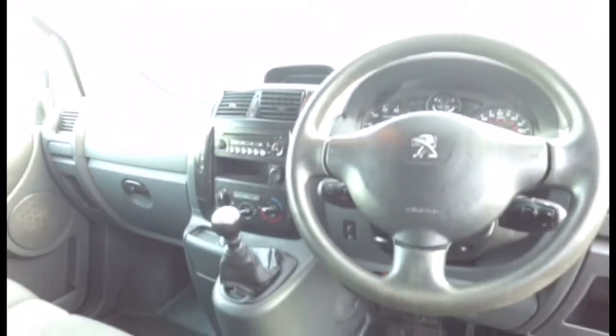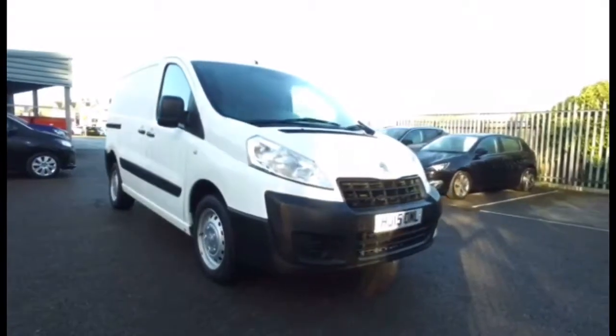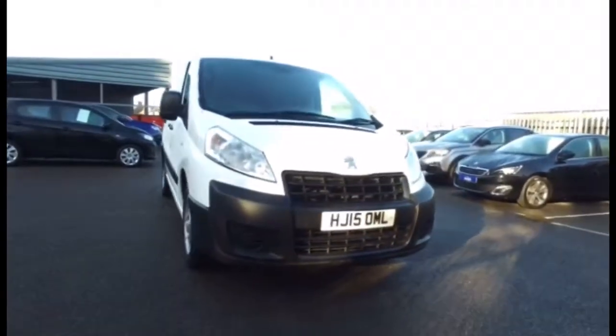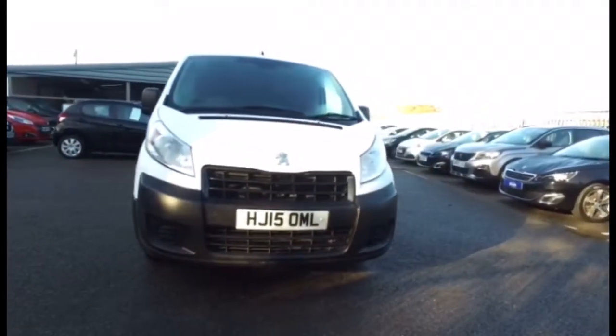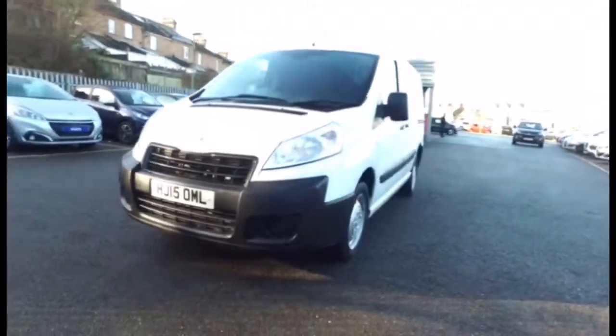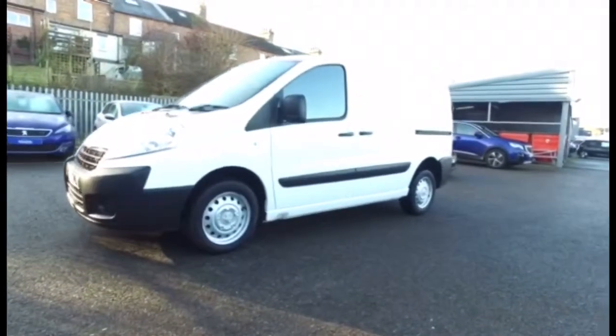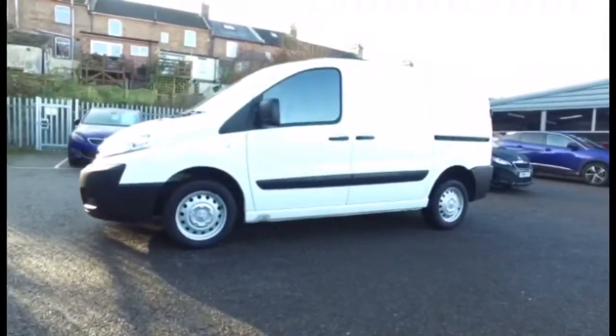This particular car has done about 38,500 miles. It's an L1 H1 panel van. This particular one is in Bianca White — it's a 2015 on a 15 plate, L1 H1 panel.